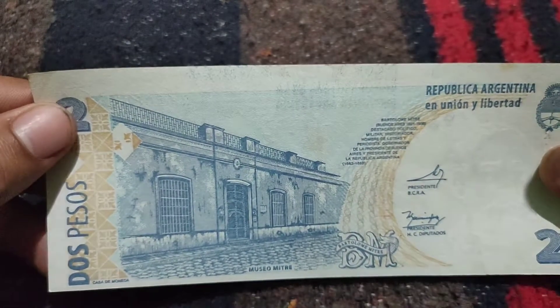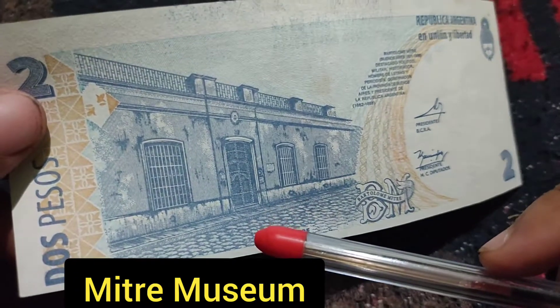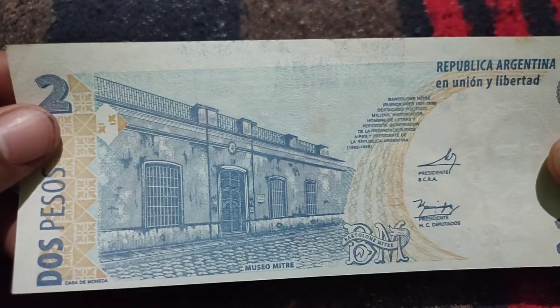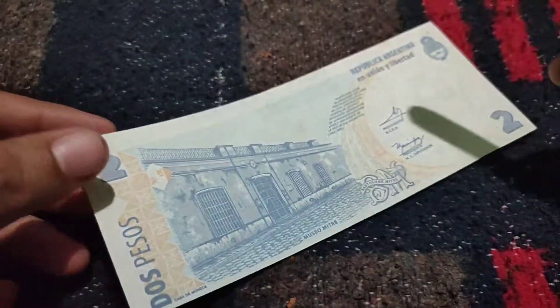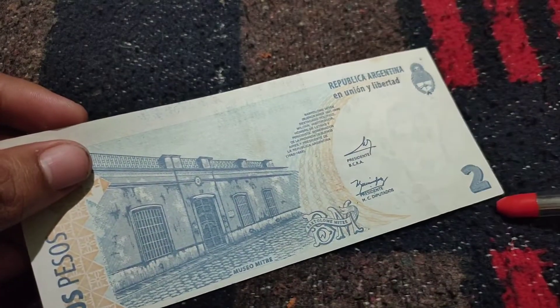And this is the back side. The back side represents the museum which is called the Mitre Museum, which is mentioned here as 'Museo Mitre,' and it was the issue of 1997. Its size is 155 millimeters on this side and 65 millimeters on this side.